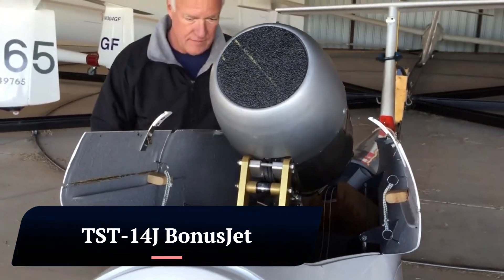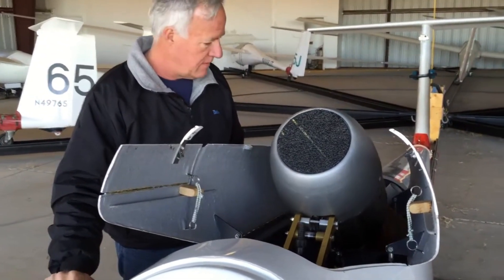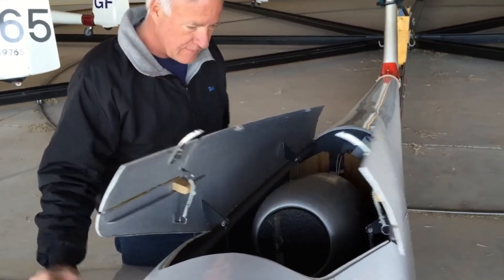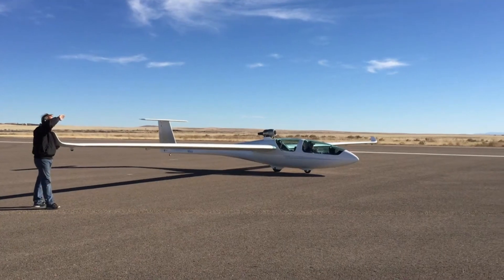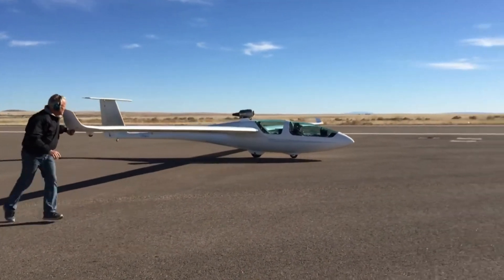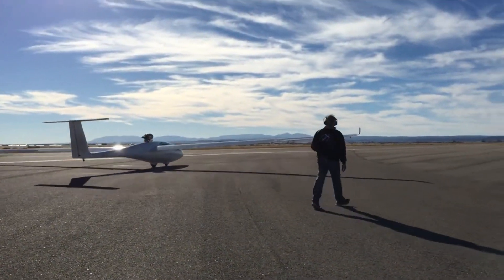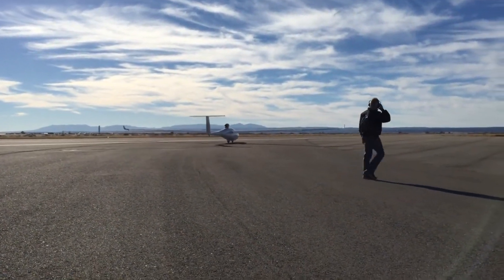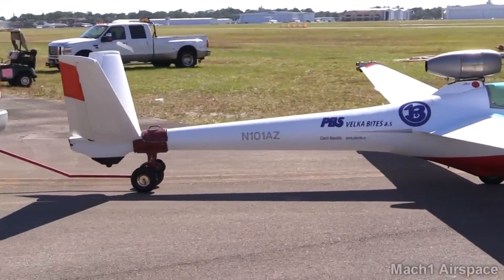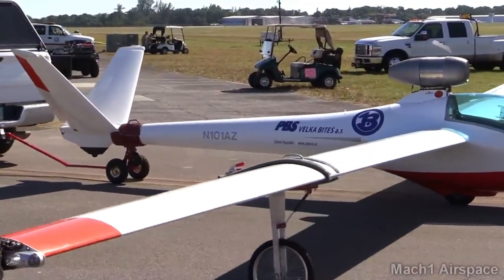The TST-14J Bonus Jet is a fascinating aircraft combining the soaring grace of a glider with the powerful punch of a jet engine. This two-seater motor glider, made by TST in the Czech Republic, has unique capabilities. Its defining characteristic is the hidden PBS TJ-100 turbine engine tucked away in the fuselage behind the cockpit. This 240-pound thrust engine allows the aircraft to self-launch, eliminating the need for ground towing or winching.